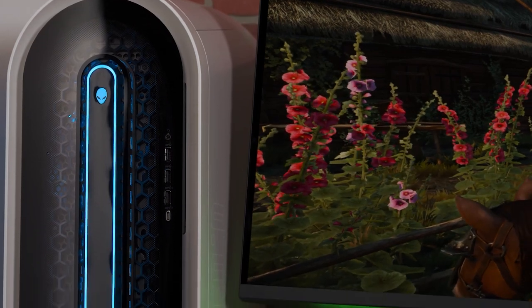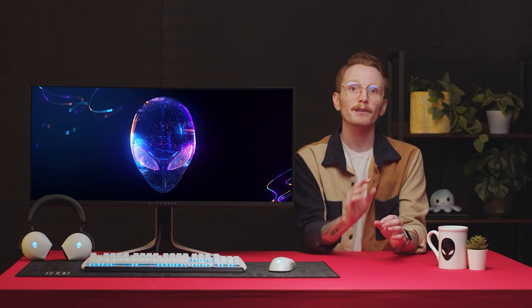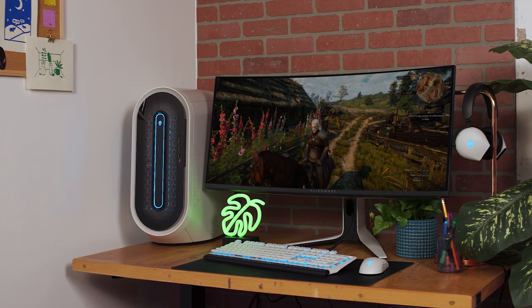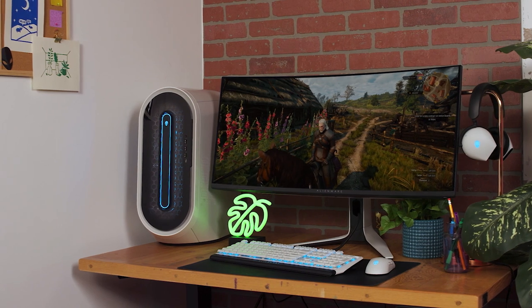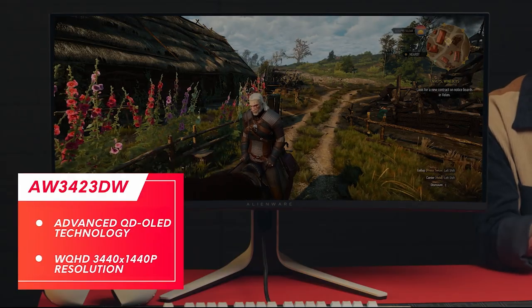And you won't have to let the fear of massive glares stop you from cracking open those blinds and letting a little sunlight in during your gameplay sessions. All of this is held together by advanced QD-OLED technology and wide quad high-definition resolution.